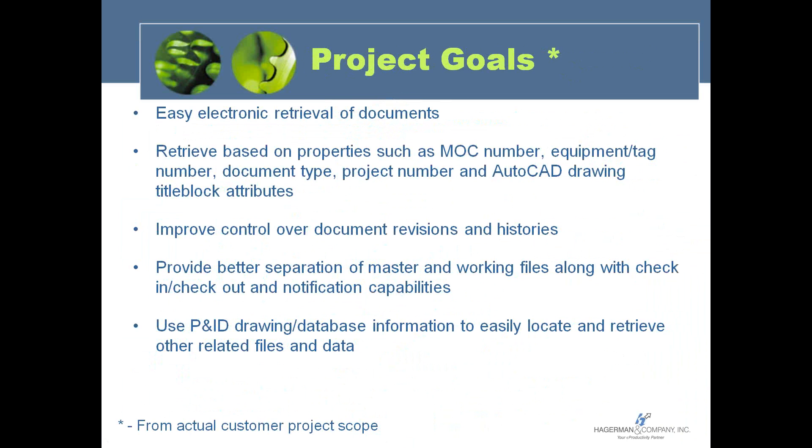Another big challenge within chemical and refining is that there are typically a number of projects going on regarding plant equipment or buildings being upgraded, modified, or replaced. You've probably got outside engineering firms working on those documents during the design phase, but your current as-built still needs to be accessed. You need separation and control between the master as-built documents and the project working files — and that's something we can offer a solution for.